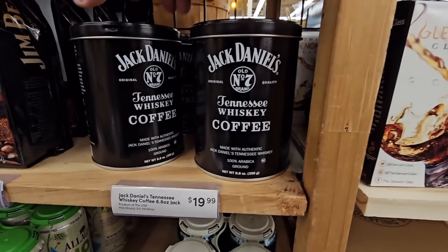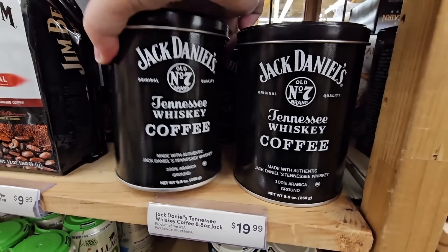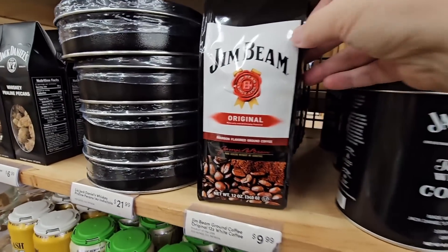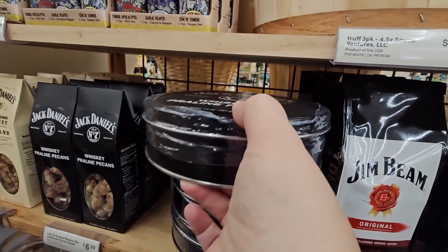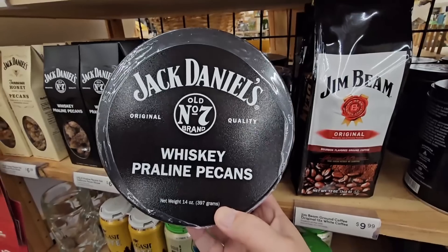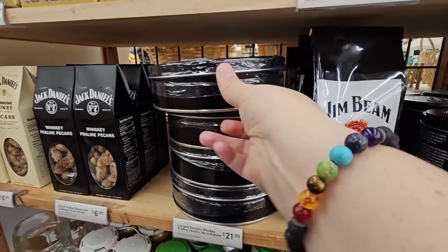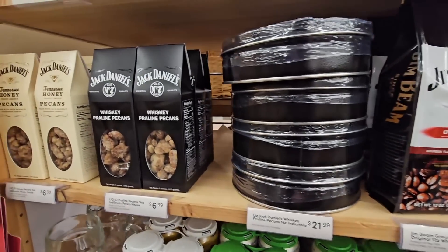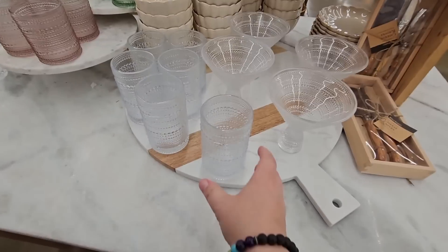Here's Jack Daniels whiskey coffee, $19.99. And Jim Beam coffee — I have never heard of these coffees. Whiskey praline pecans — I have heard of that one, it's a Jack Daniels. Those were over $21. The Jim Beam coffee was $10. They have a smaller container of the praline pecans for $6.99.